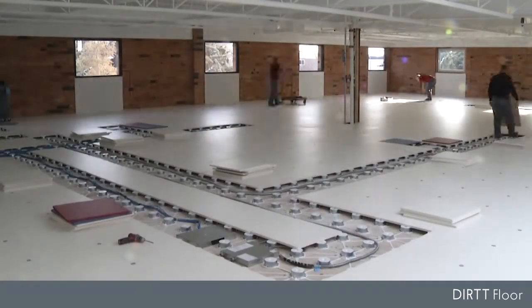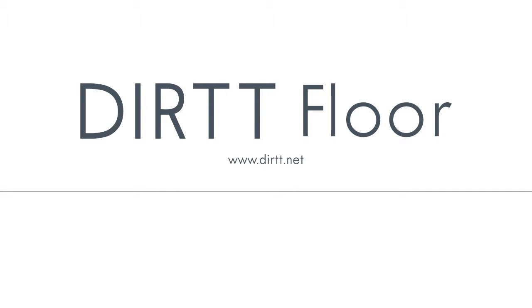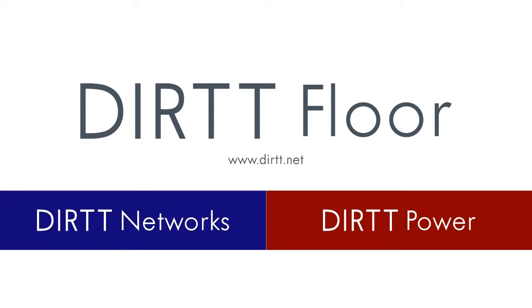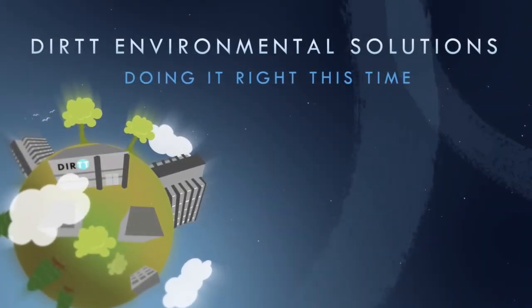Dirt Floor gives you a fast installation of power and data, protection for that investment, and keeps all your plug-and-play cables easily accessible for the life of your space and beyond. Build better with Dirt. Dirt Floor is not new to Google.